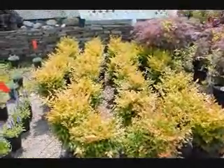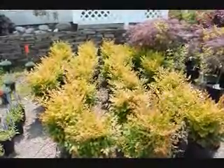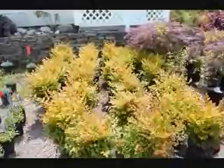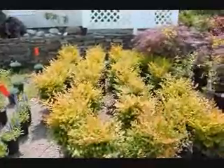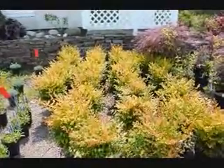This is Nandina. It gets to be about three, three-and-a-half foot high. It will have a white flower in the early summer, and then it will have red berries in the fall. It stays evergreen during the winter, turning red — it will have red foliage into the winter. We're at Highland Hill Farm on Route 313. Give us a call at 215-651-8329.